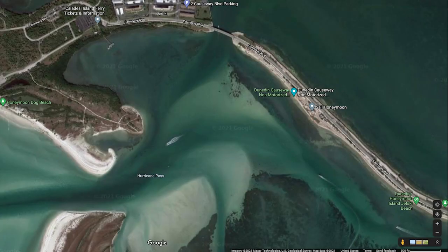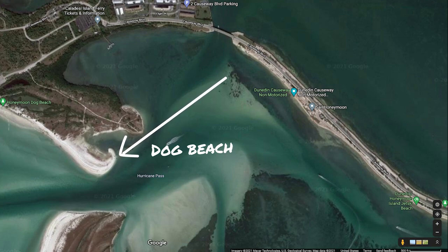It's worth noting that there is a designated area of the causeway for launching motorized watercraft like jet skis, and another for launching non-motorized watercraft like kayaks. For our excursion, we chose a quick half-mile paddle to the southern tip of Honeymoon Island, which has pretty much the nicest dog beach I've ever been to — more on that in a bit.